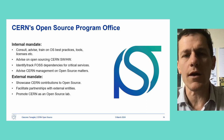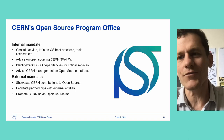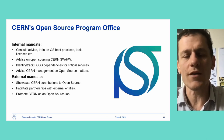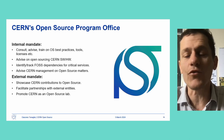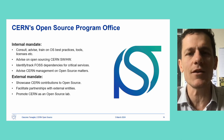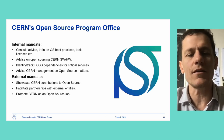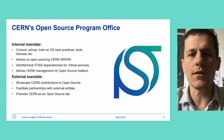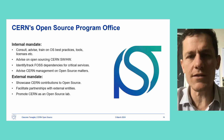The mandate, as with most OSPOs, is divided into two parts — one internal and one external. Internally we are mandated to consult, advise, and train, consolidating all the knowledge scattered across the organization in a single place and providing a single voice, in particular on open sourcing CERN software and hardware. We are also mandated to track CERN's dependency on critical free and open source software components for critical IT services. Externally the mandate is about showcasing the contributions to open source made by the organization, facilitating partnerships with external entities, and promoting the lab as an open source good citizen in general.